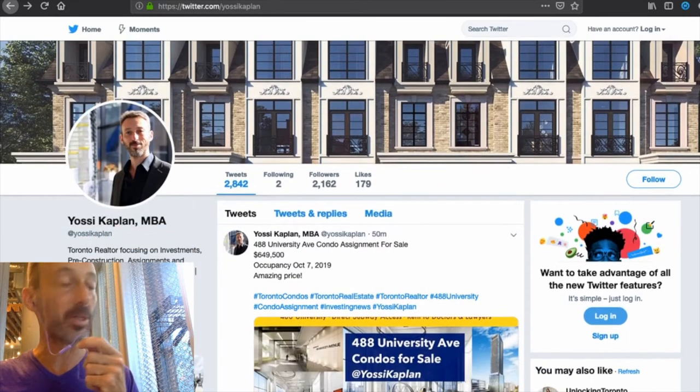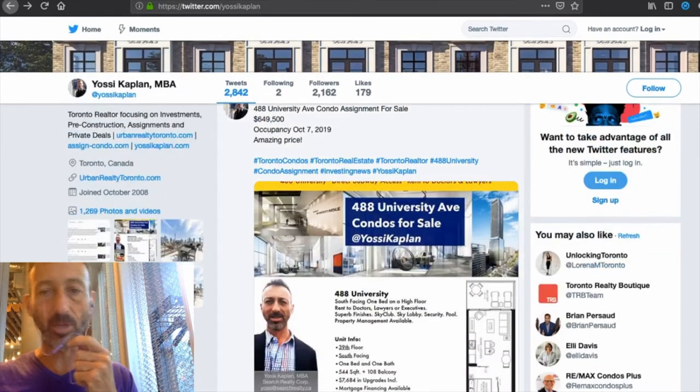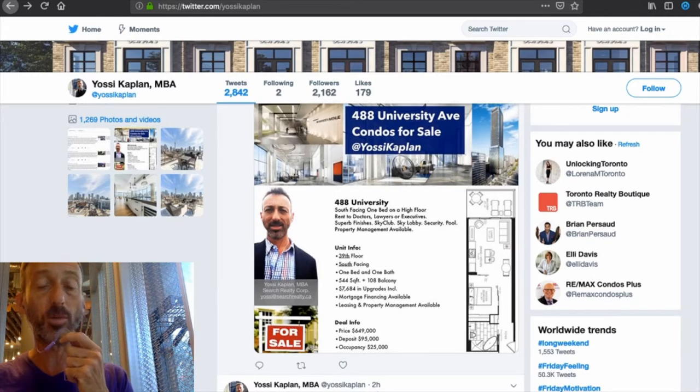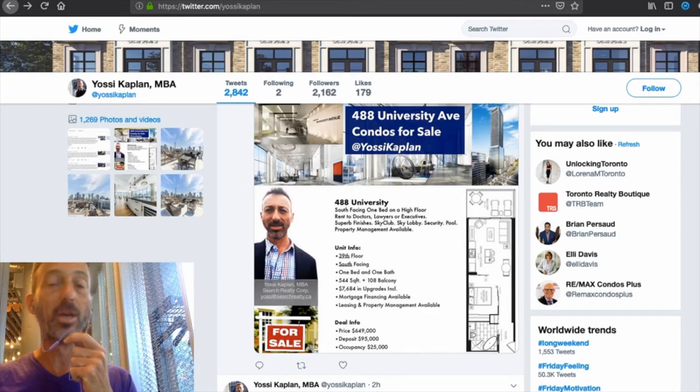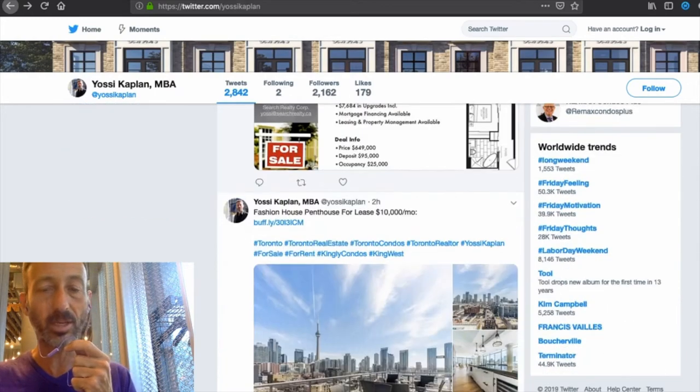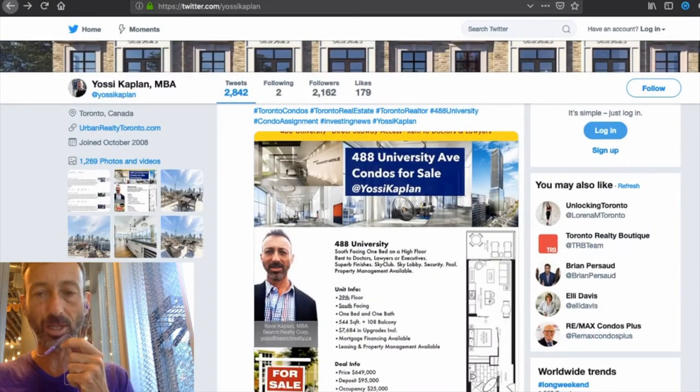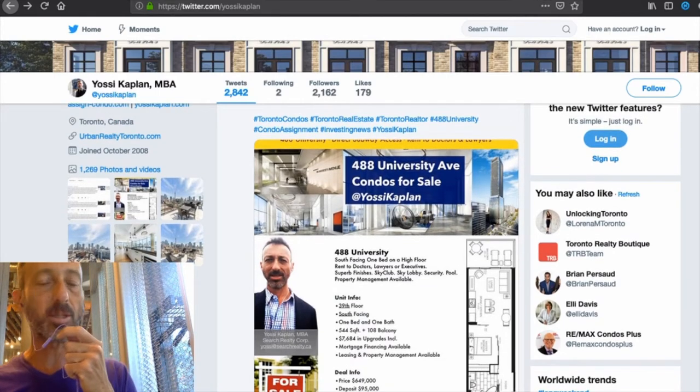For example, we have 488 University Avenue assignment at $649.5K — that's just under 1,200 square feet, which is a phenomenal price. Consider that 41 University is at $1,600 per foot, King West $1,600 per foot, 543 Richmond $1,400 per foot. So this is about $200 a foot less — roughly 12–15% less than what you'd get for basically the same unit at a different new building of the same quality.